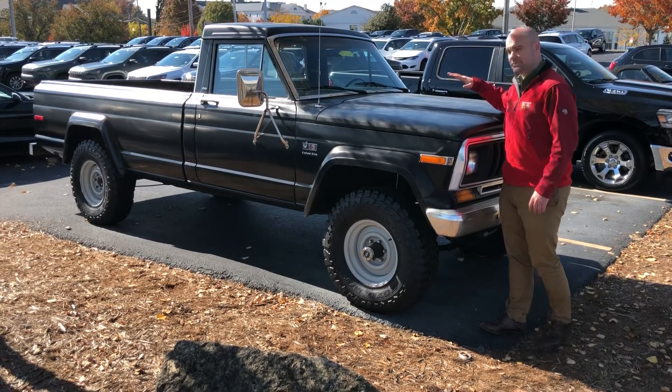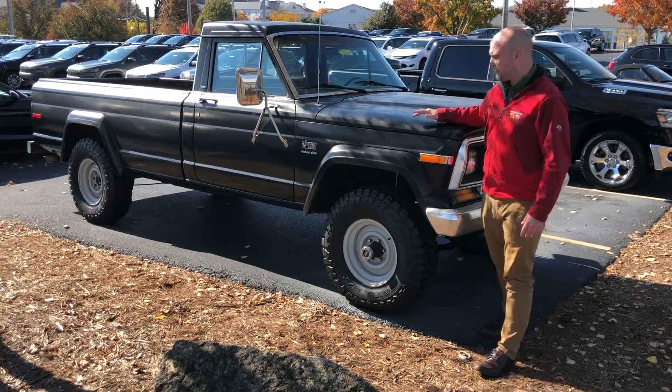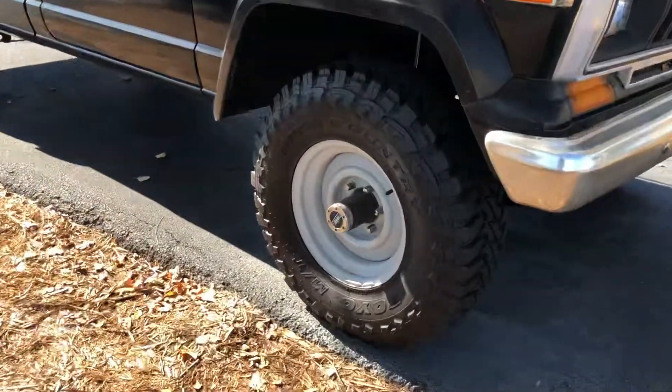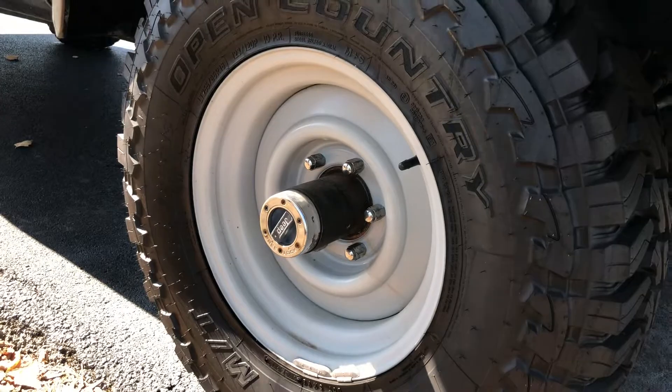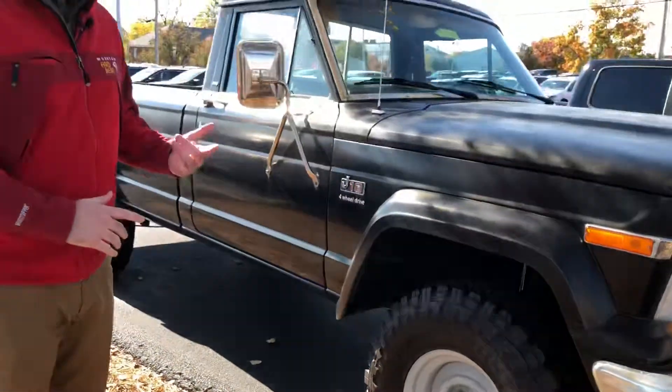Under the hood is an AMC 360 V8, which produces plenty of power for the brand new set of 33-inch Toyo MTs we went ahead and put on, wrapped around a brand new steel wheel as well. We obviously had to rebuild the entire suspension to go ahead and clear those.